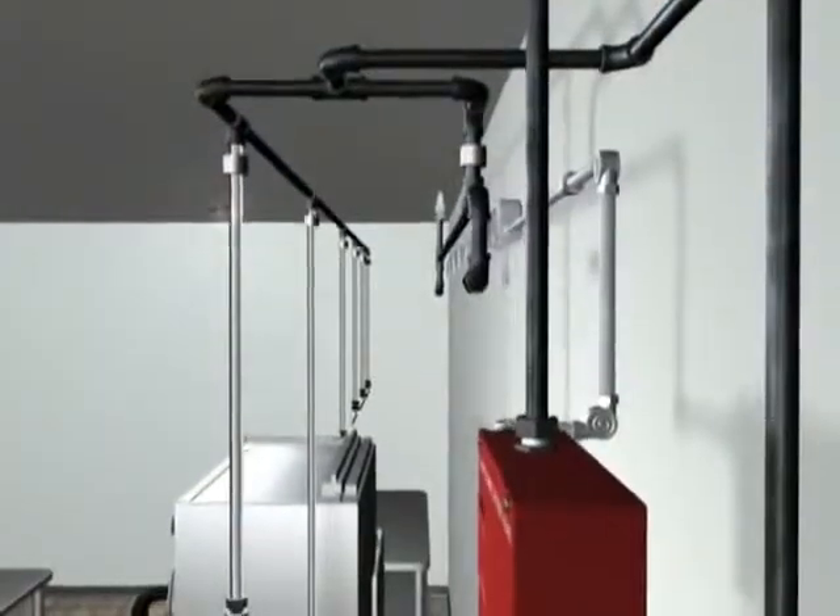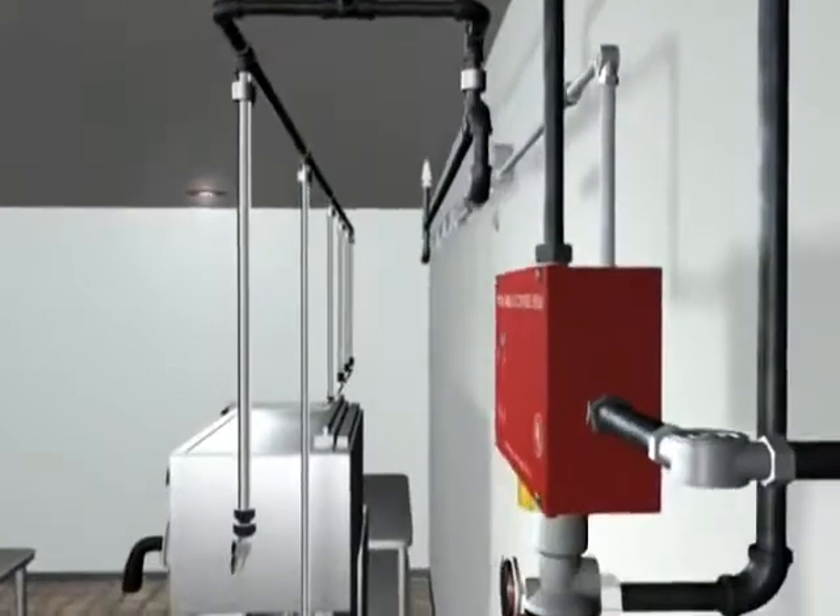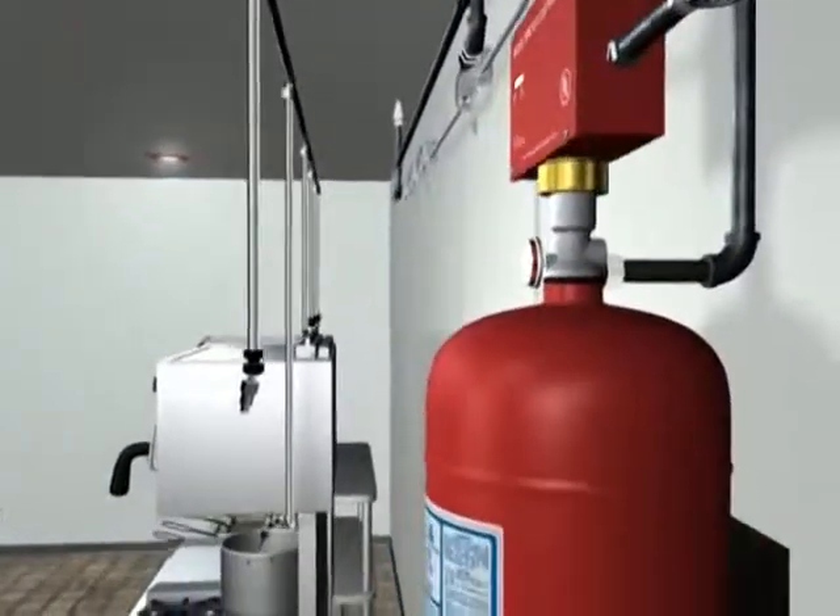Protect your investment with the Pyrochem Kitchen Night 2 Restaurant Fire Suppression System.